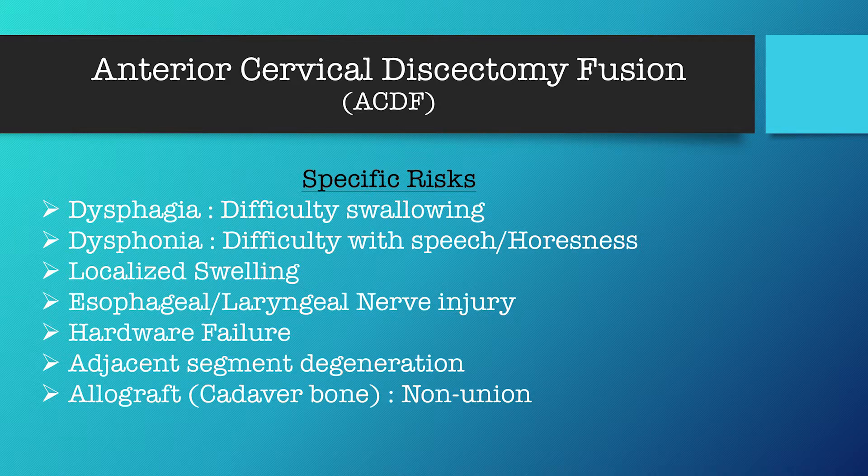Anterior cervical discectomy and fusion, also known as ACDF, comes with specific risks in addition to those general risks mentioned earlier. Dysphagia and dysphonia — those are fancy words for difficulty swallowing or difficulty with speech, sounding a little hoarse after surgery. Localized swelling is more of a side effect — most people will have swelling in the neck after surgery. To help prevent that, we want you to sleep elevated on your back or your side. Additional specific risks include esophageal and laryngeal nerve injury, and hardware failure.